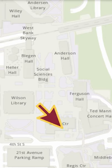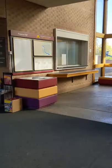Tour the UMN Libraries with us, let's go! The Music Library is located in Ferguson Hall, home of the School of Music on West Bank.